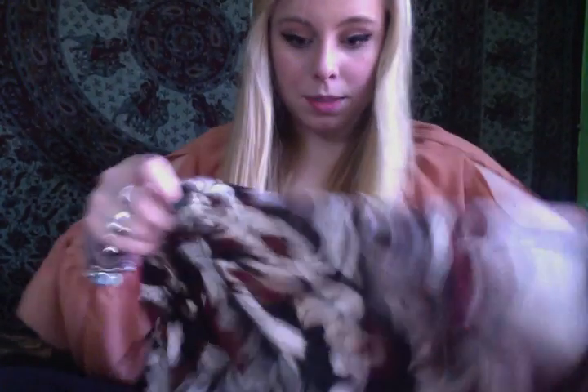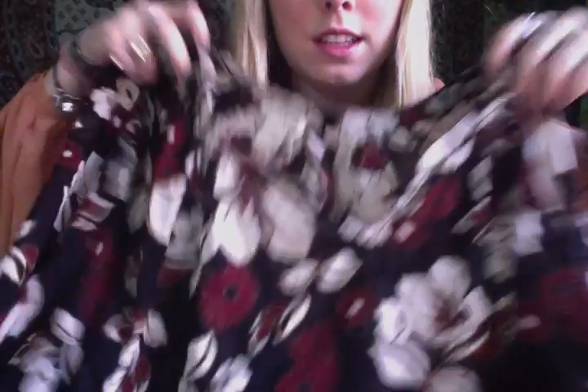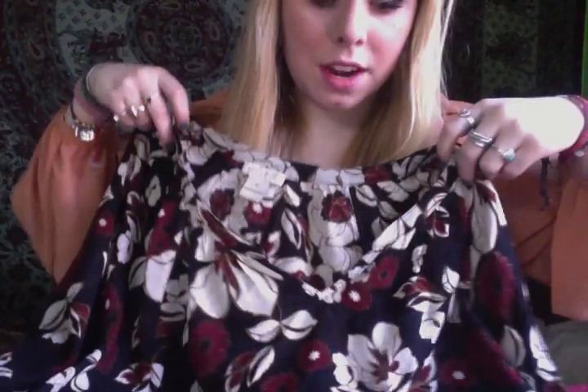I also got this shirt which I really like and I've already worn a couple of times. It's really flowy and has a nice flower design with big sleeves, and a nice little neckline that's kind of very flattering. I really like that shirt.